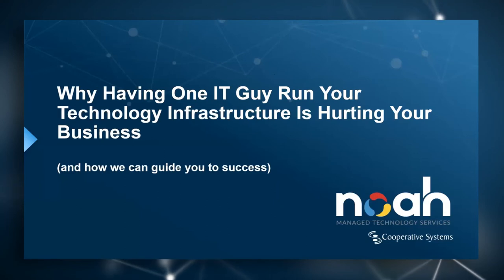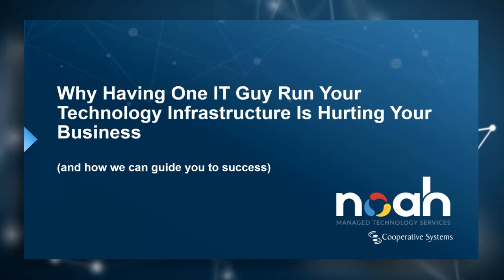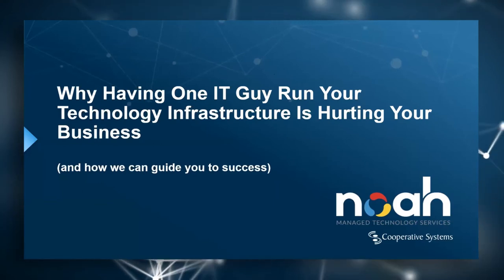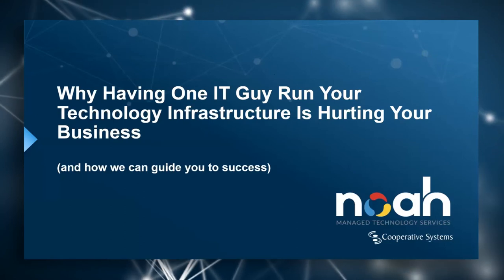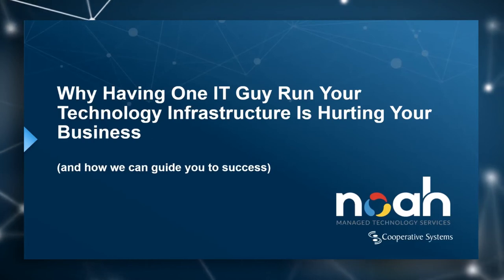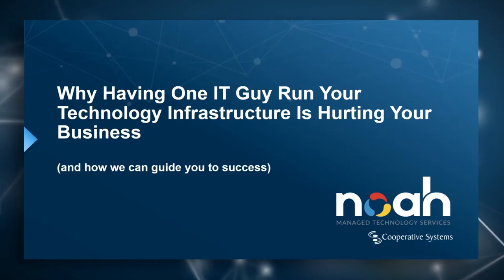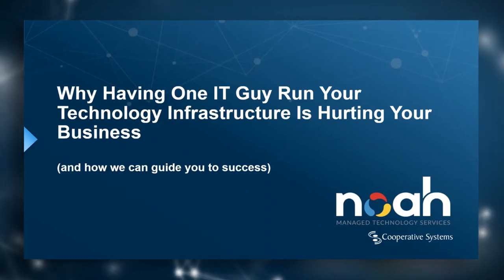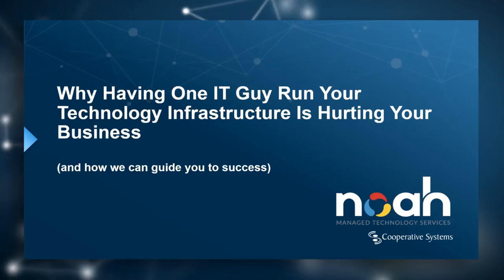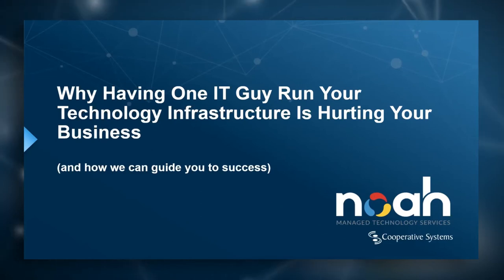A few parking items before we get started today: this webinar is being recorded, and we will be uploading it to not only YouTube but our different social media channels as well. If you want to find us on the web, just go to Koopsys — C-O-O-P-S-Y-S dot com — and you'll be able to get access to our YouTube channel and social media pages from there. On YouTube, just search Cooperative Systems, and you can also find us on Facebook or LinkedIn.